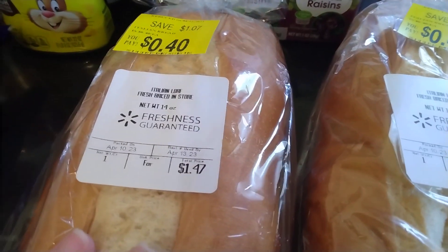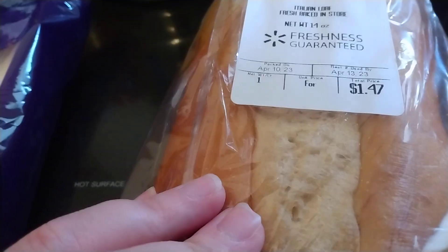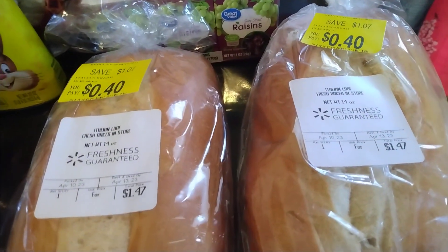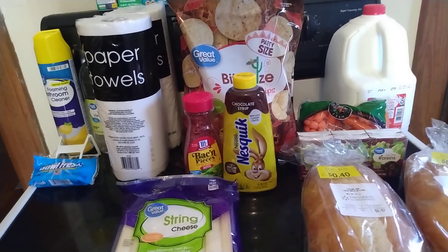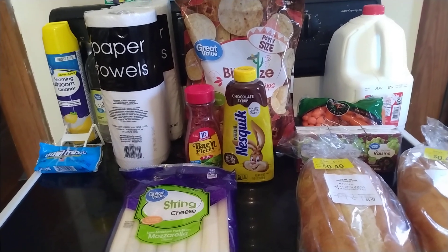And the carrot sticks. The only good clearance item I found was this Italian bread — they had it marked down to 40 cents a loaf, so I got two of them. One we will use up now, and the other I will just throw up in my freezer. That is my Walmart haul. Thank you so much for watching. Likes and comments are always appreciated. Please subscribe to see more hauls and other videos, and I will be back with another video soon. Bye.